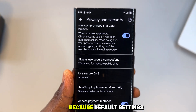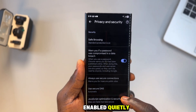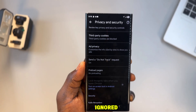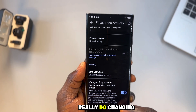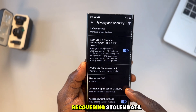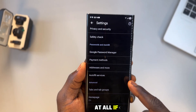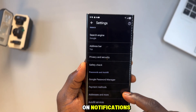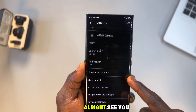Most people don't get hacked because they're careless — they get hacked because default settings betrayed them, because tracking was enabled quietly, because warnings were ignored, because no one ever explained what these settings really do. Changing them takes minutes; recovering stolen data can take years, or never happen at all. If this video helped you, subscribe and turn on notifications for more future privacy and tech tips.